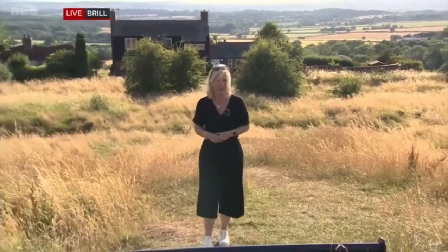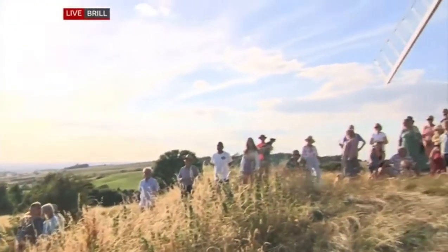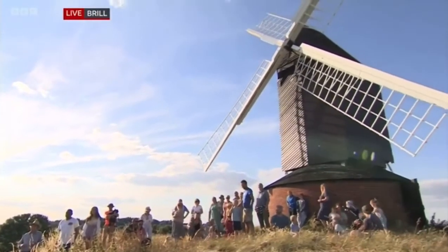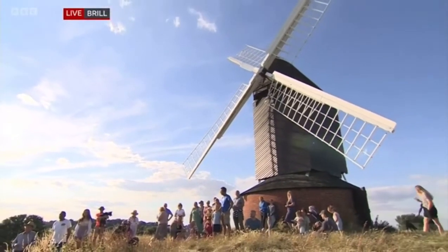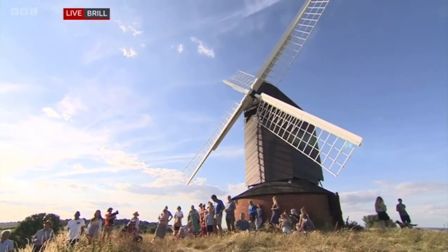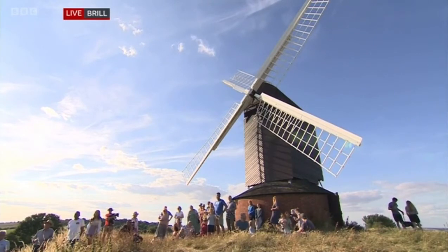Any self-respecting mouse would be thrilled to take up residence here. It's something of a local landmark and it's featured many times in the BBC South Today weather pictures. Sadly, the weather has damaged the sails, but the Brill Society hopes to be able to repair them with the help of the local community, who call themselves the Brillites.